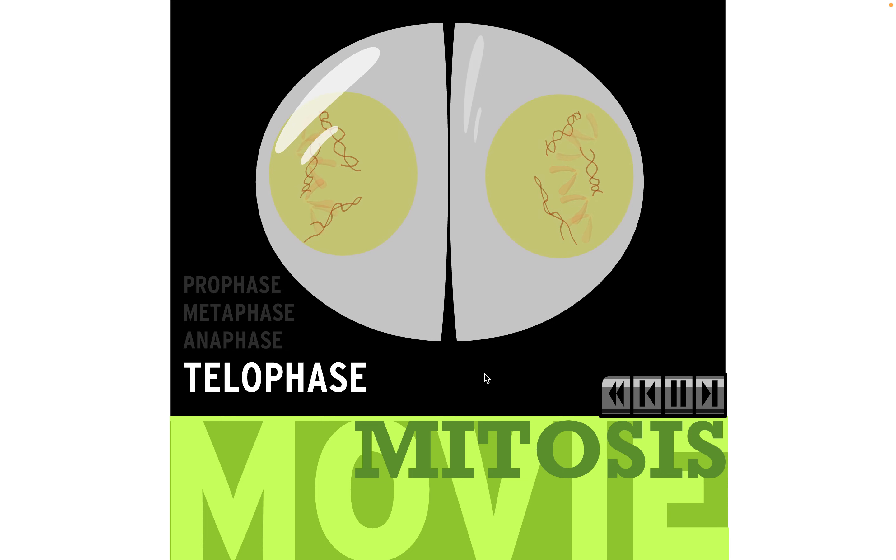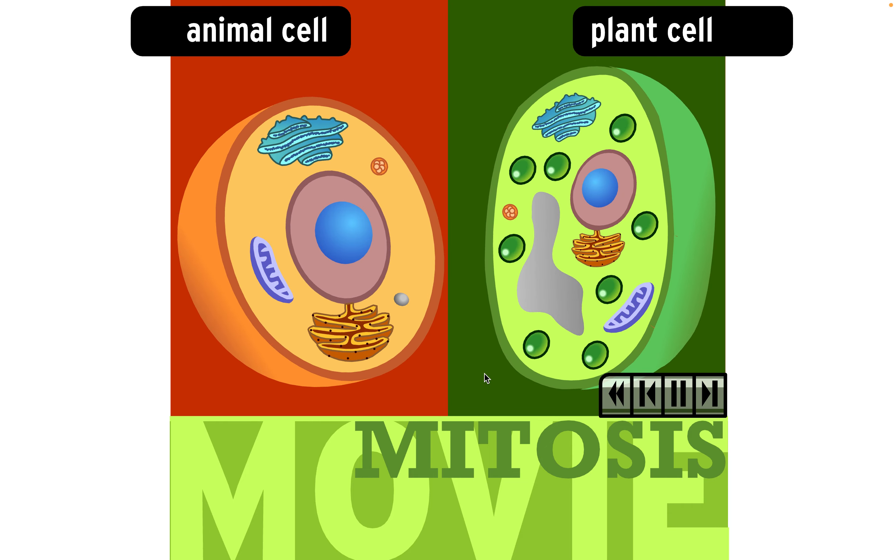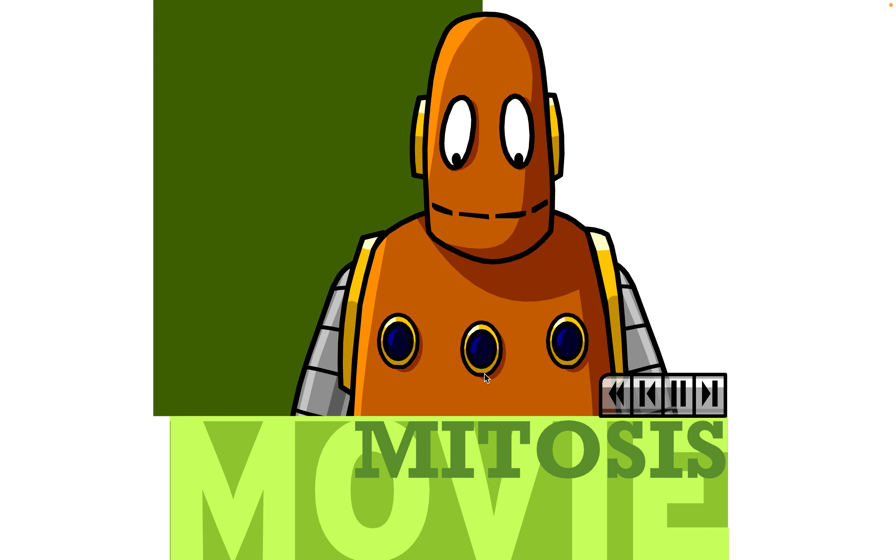After mitosis, the cell membrane splits, and two whole new cells are formed. Both plant and animal cells undergo mitosis, but plant cells don't have centrioles, and they have a rigid cell wall. Living organisms grow by cell division, so mitosis is pretty important.